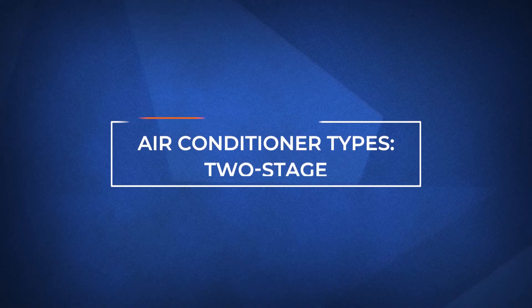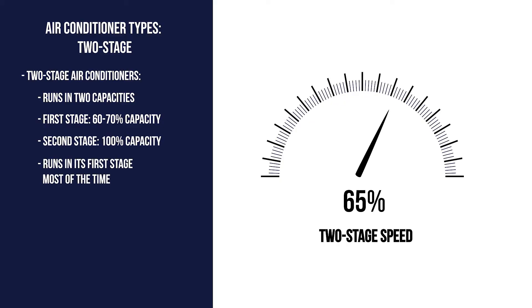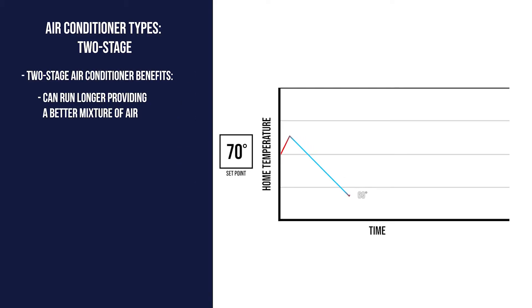The second type of air conditioner uses two-stage cooling, which means it operates in two capacities. When they first turn on, they'll start in their first stage and use about 60% to 70% of their total capacity. Most of the time, a two-stage air conditioner will run in its first stage and only use its second stage on the hottest days of the summer. Since it's primarily running at its lower speed, the system will be running longer and mixing the air inside your home simultaneously.